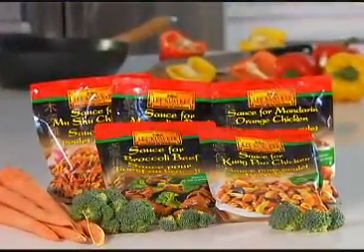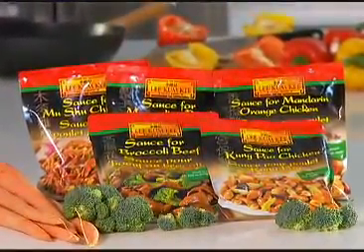But when I really need to save time, nothing beats their Panda brand sauces in a pouch. These ready-made sauces add so much flavor and make mealtime a snap. I can literally make tantalizing dishes that my kids love in minutes.